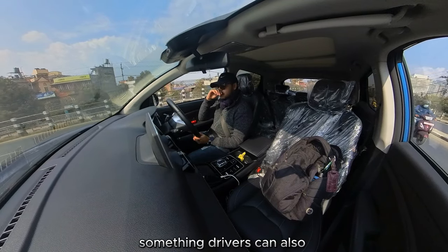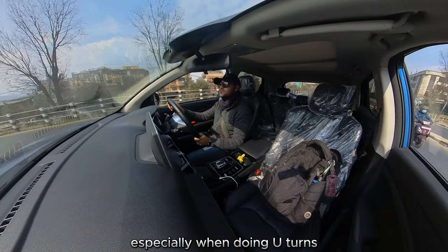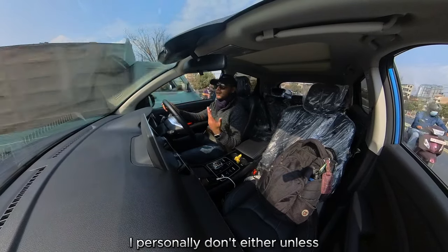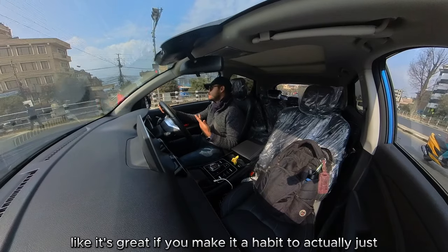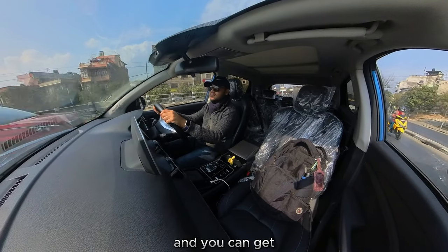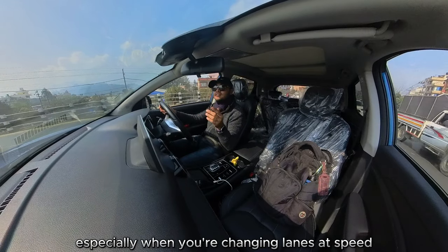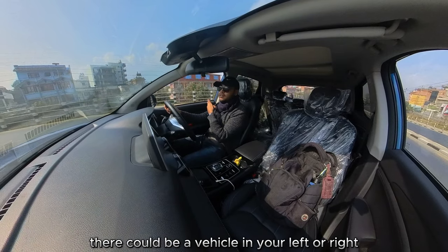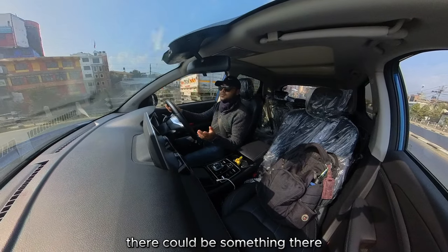Something drivers can also do to overcome this is actually turn around, especially when doing U-turns. But not everyone has a habit of doing that — I personally don't either, unless I suddenly remember to. It's great to make it a habit to turn your head around, but it doesn't always happen. You can get sideswiped or rear-ended, especially when changing lanes at speed, because there could be a vehicle in your left or right blind spot and when you suddenly change lanes thinking there's nothing there, there could be something there.